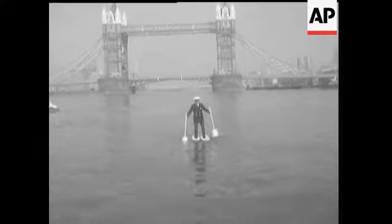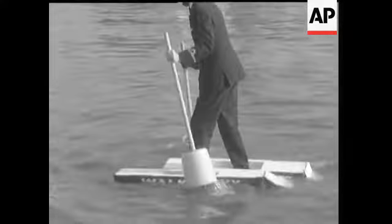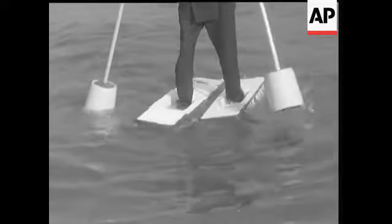The boats had been tested on the calm waters of a swimming pool, so this was their maiden voyage. The paddles are old broom handles fixed to plastic buckets.